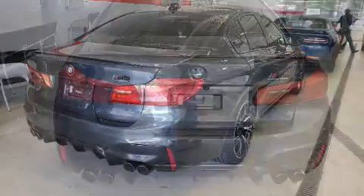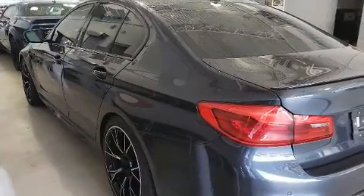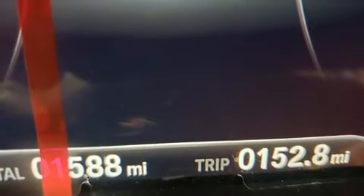Turbocharger technology provides forced air induction, enhancing performance while preserving fuel economy. BMW prioritized handling and performance with features such as power trunk closing assist, an automatic dimming rear view mirror, and power windows.